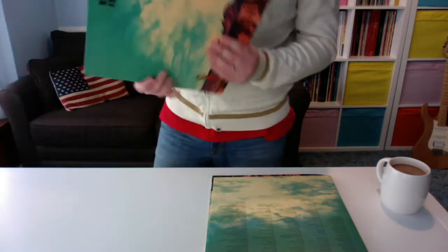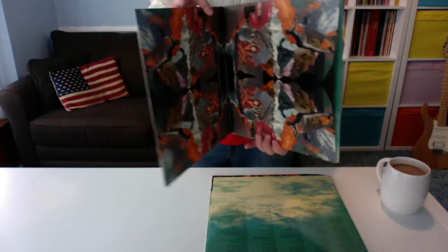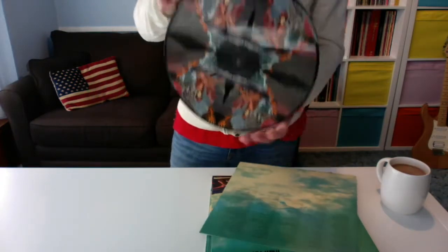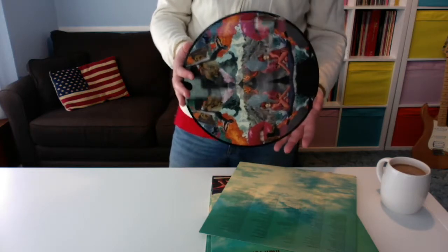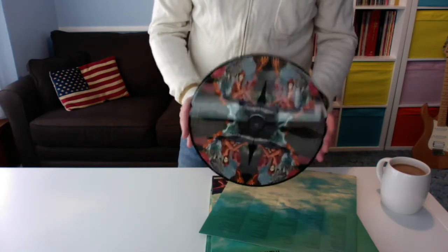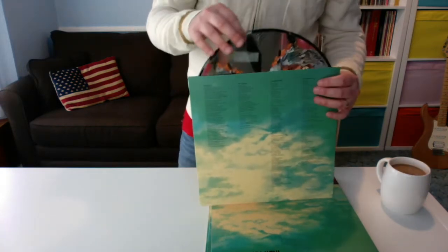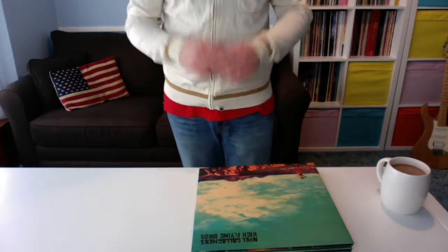The other item in the bundle looks exactly the same on the front and back. The only difference is that when you take it out, it's a picture disc. I don't know the exact limited quantities, but I believe it's sold out, which doesn't surprise me — picture discs usually come in limited numbers. So if you're into your picture discs, this could be one for you. I'm not massively into them, but it came part of the bundle — it's quite nice to have.